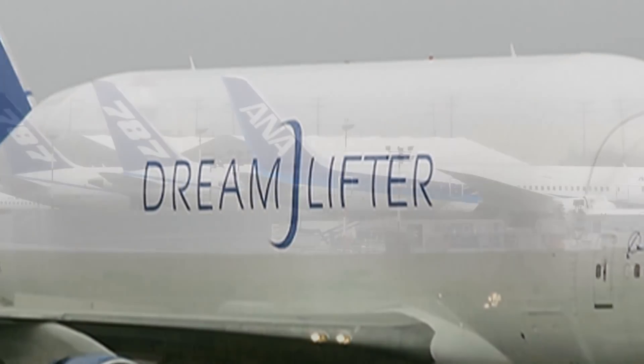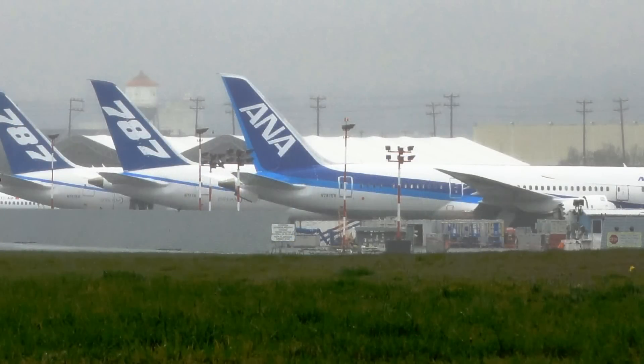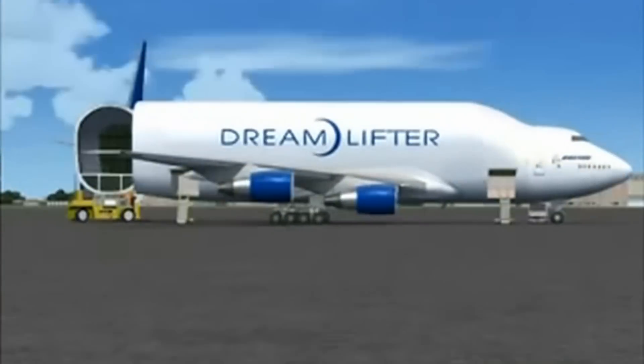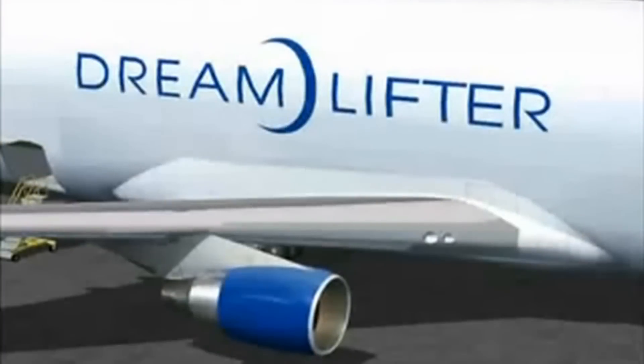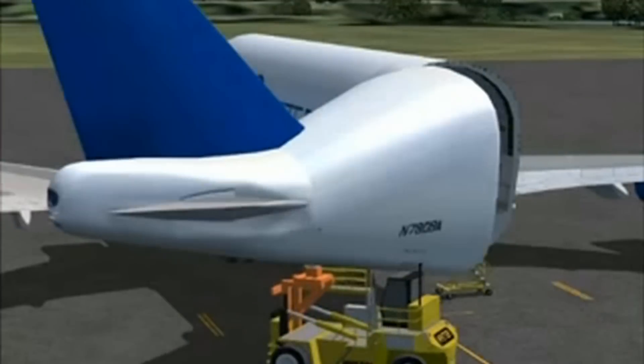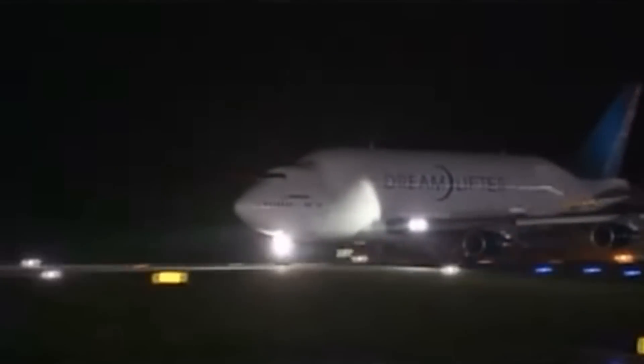With the new Boeing 787, the production plan by Boeing was completely different. They would make huge components for the airplane all over the world and have them brought directly to Everett, Washington. The only problem was nothing could get them there in a hurry, so they came up with a concept for the Boeing LCF Large Cargo Freighter, the Dreamlifter. They built four of them, and now they're working to take parts back and forth.